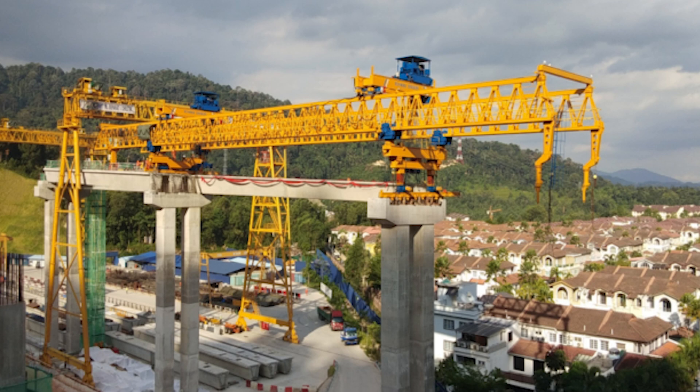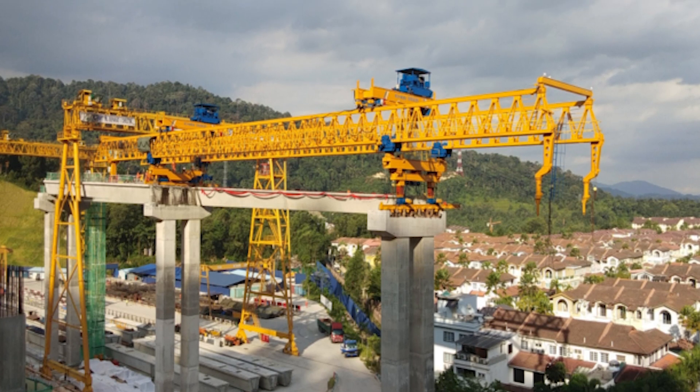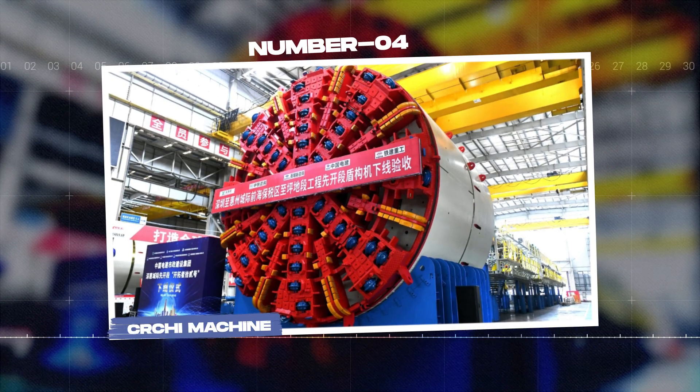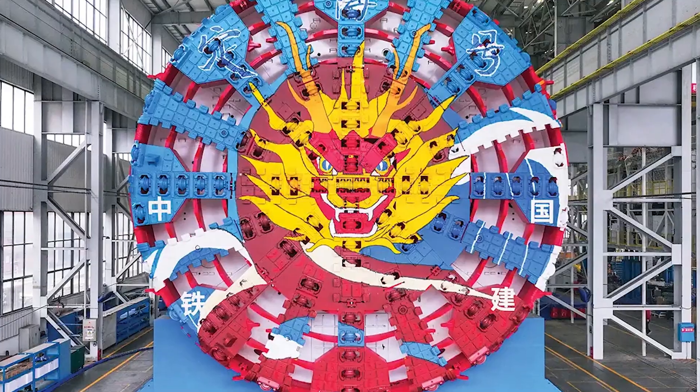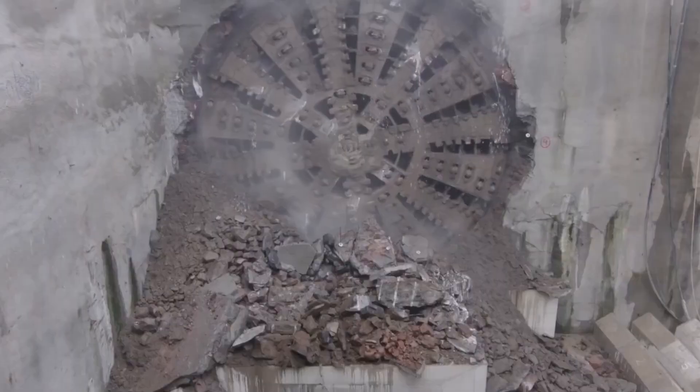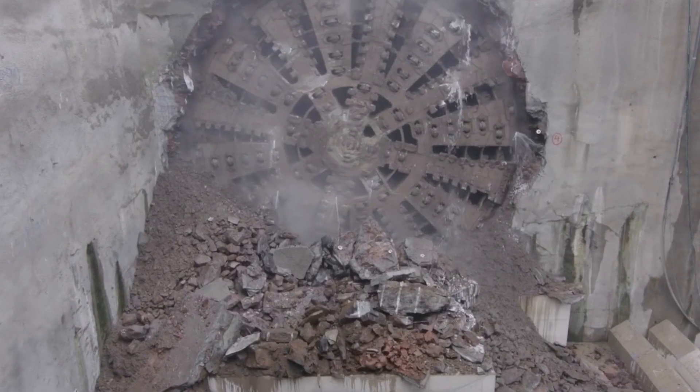Skeletons of buildings that used to take years to build are now completed within months, illustrating the new efficiency in construction. Number 4: The CRCHI machine. The CRCHI machine has a notable diameter of 15 meters, making it one of the most powerful tunneling machines on Earth.